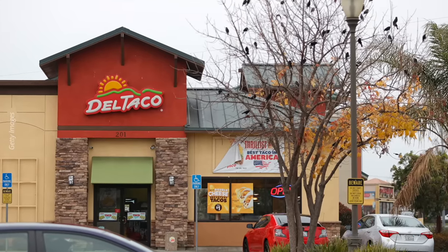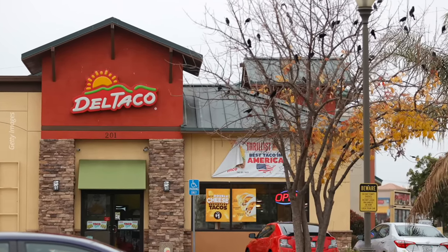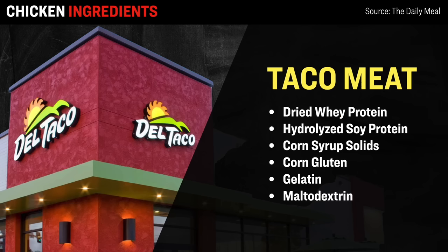Next up on the list is Del Taco, with about 600 locations across America. According to the analysis, in terms of their grilled chicken taco, besides chicken they contain many seasonings and flavorings, which is expected given the spicy flavor. But there are a few more surprising ingredients, including dried whey protein concentrate, hydrolyzed soy protein, corn syrup solids, corn gluten, gelatin, as well as maltodextrin — an ultra-processed ingredient designed to boost the taste of sweetness within the chicken products.